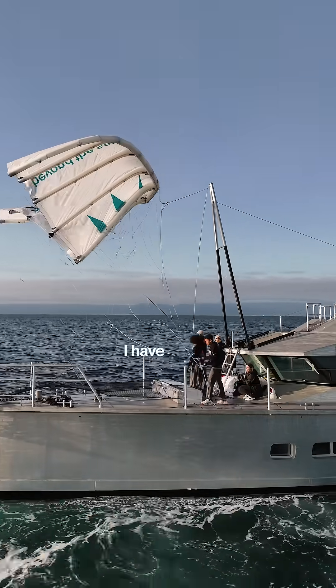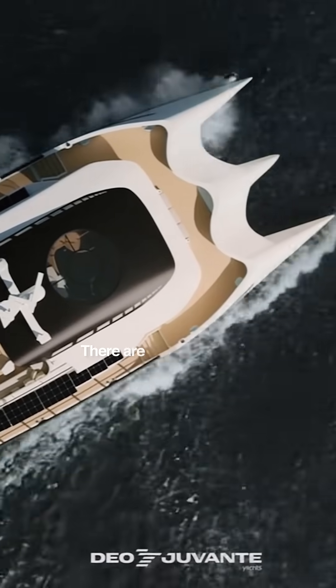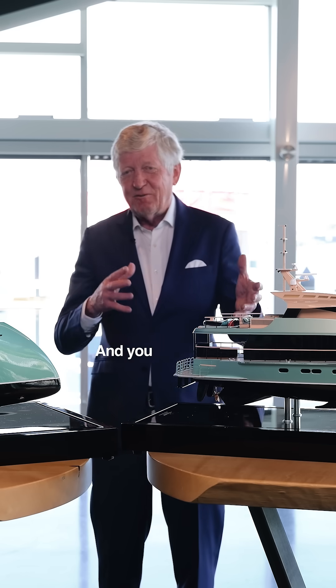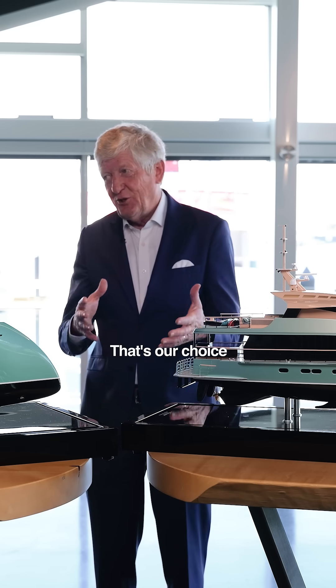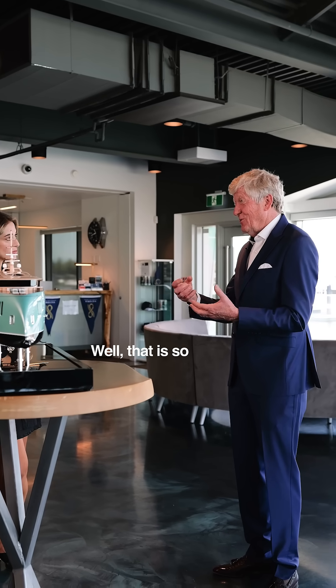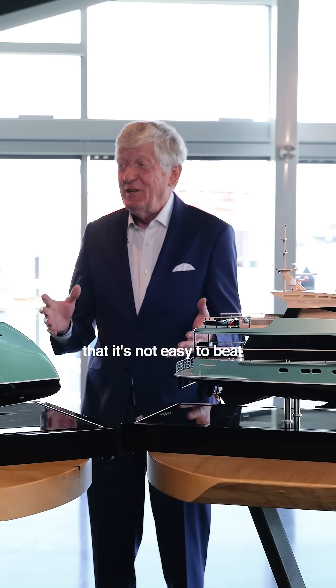On my current boat, I have the kite. There are so many people working on this. You have electric and diesel-electric — that's our choice. Hard to beat a traditional driveline; it is so efficient and reliable that it's not easy to beat.